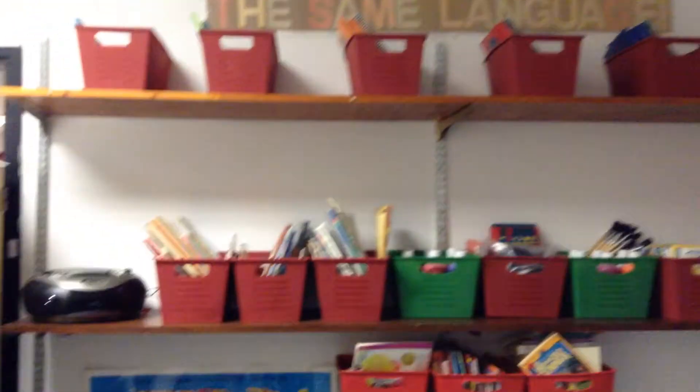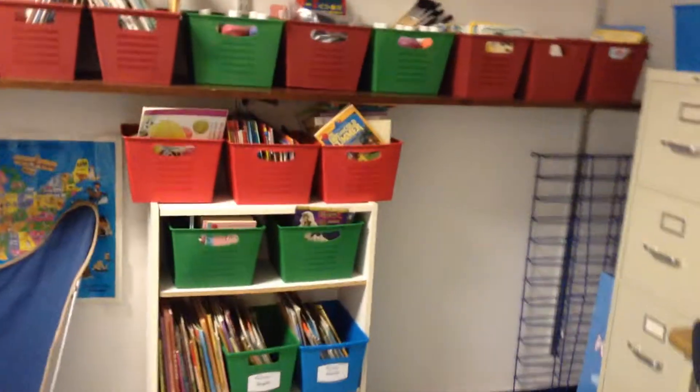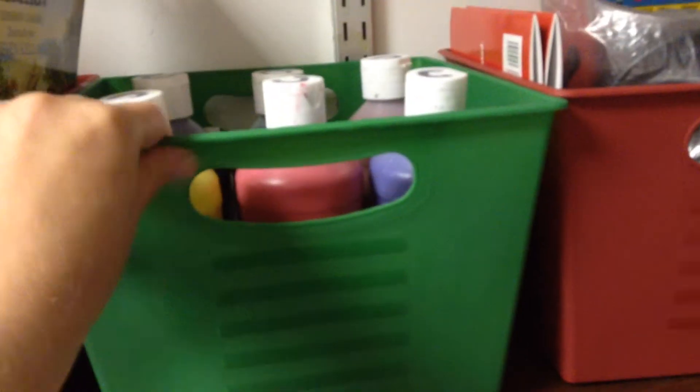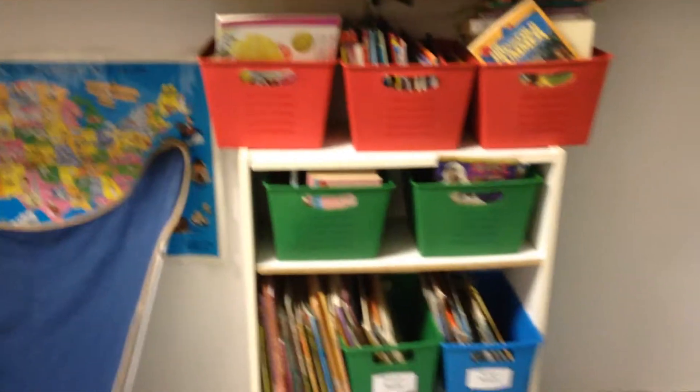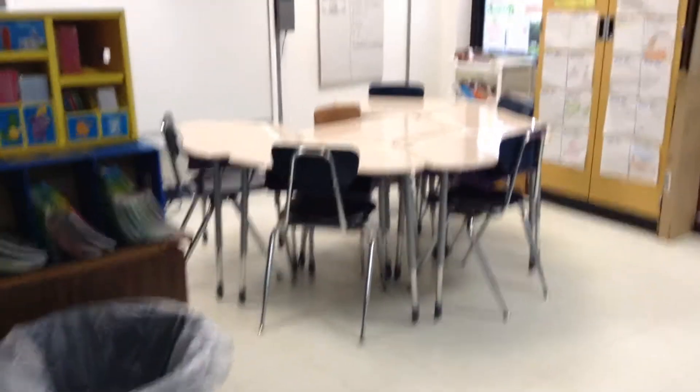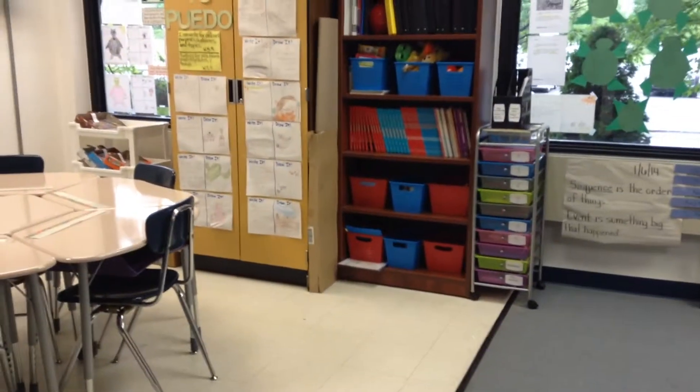They're really sturdy. I was surprised when I got them at the dollar store — I really thought they might be a little cheap because they were a dollar a piece. But overall the quality is pretty good. I don't let my kids be super rough with them; we don't pull things off the shelf really fast or toss them around. So they've stayed pretty good the whole year.